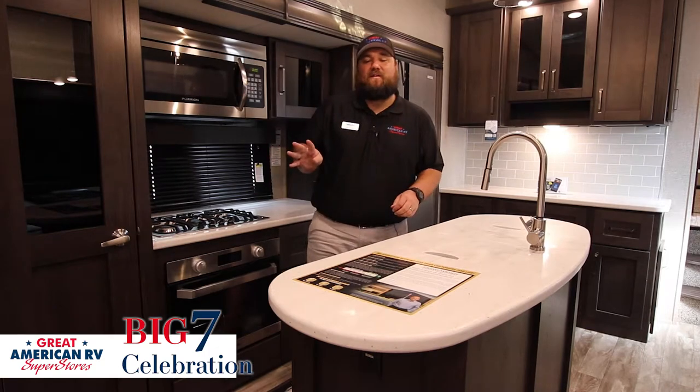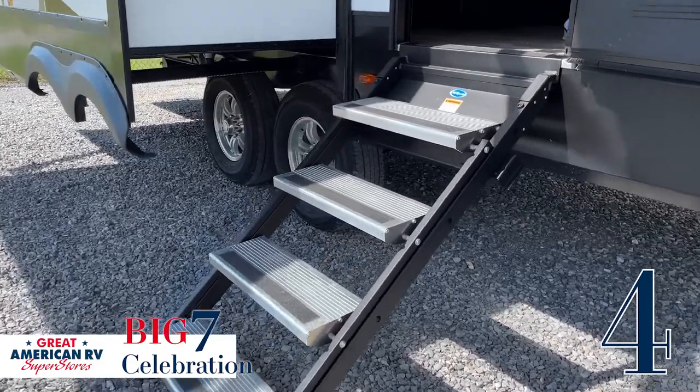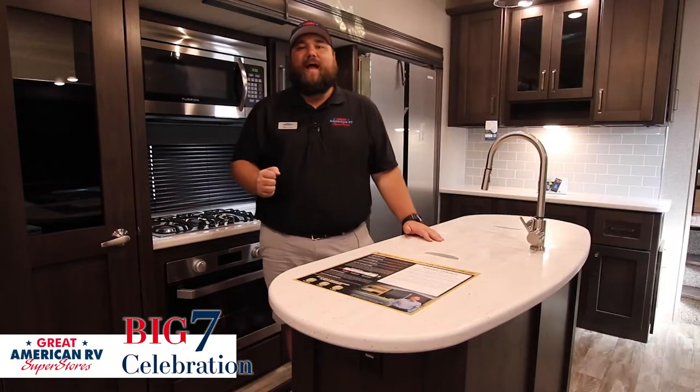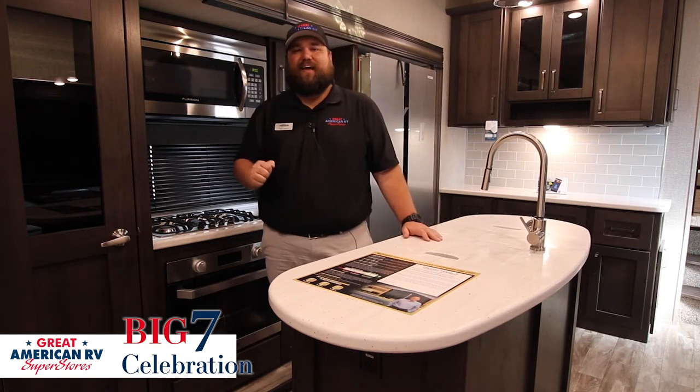Key feature number four is the Moride Stealth. It's solid, sturdy, easy to put up, and folds right in the door. You have a great big grab handle, so it makes it easy to get in and out without having to worry about tripping or anything like that.